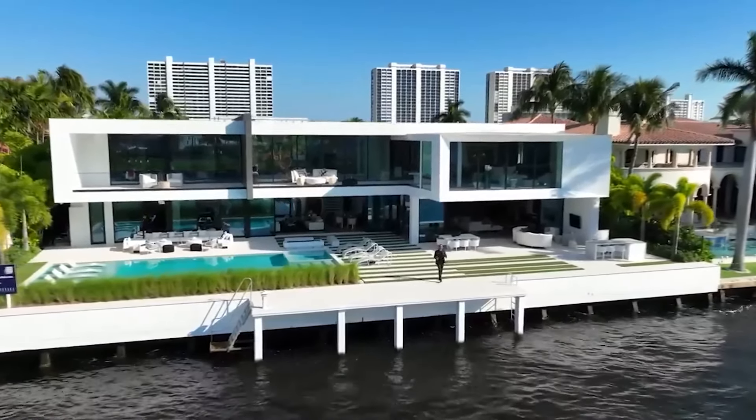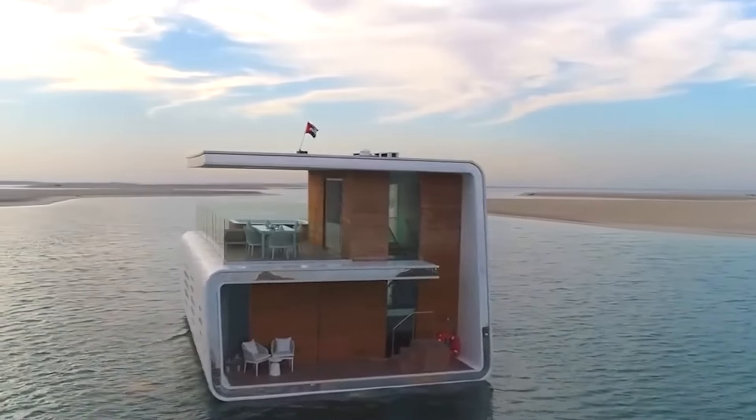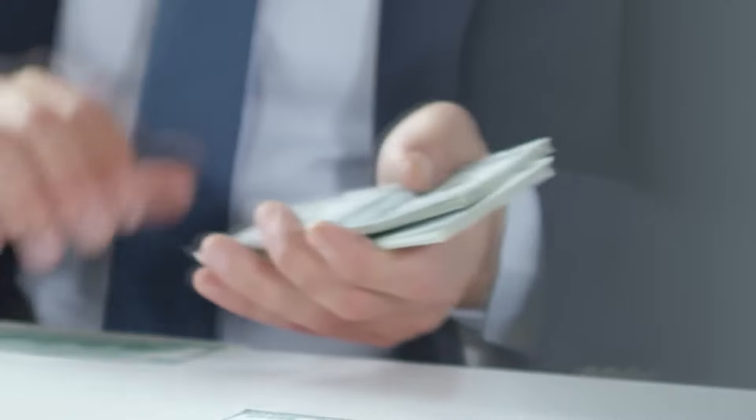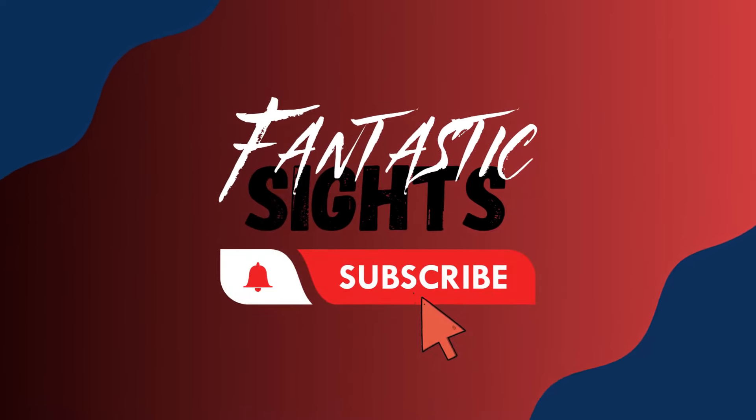If you enjoy being by the water and wish you could live there permanently to avoid the monotonous land and tiresome traffic, you might want to consider living in a floating home. These can be quite costly, so you might need to start saving up. These are the top 10 most expensive floating homes in the world.